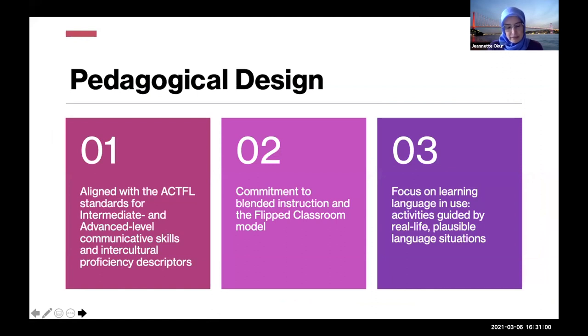Pedagogical design: number one, it's aligned with the actual standards for intermediate and advanced level communicative skills — mainly advanced — and the intercultural proficiency descriptors. It reflects my commitment and my university's commitment to blended instruction and the flipped classroom model. A lot of what's being done in this curriculum is being done outside of class, and class time is really reserved for interpersonal interaction.